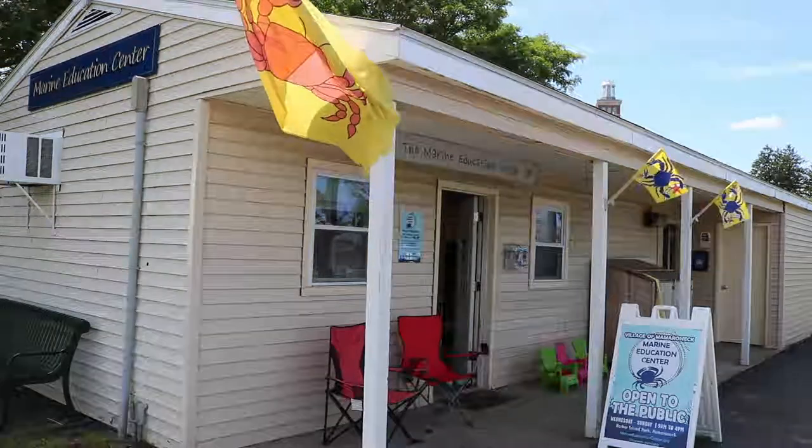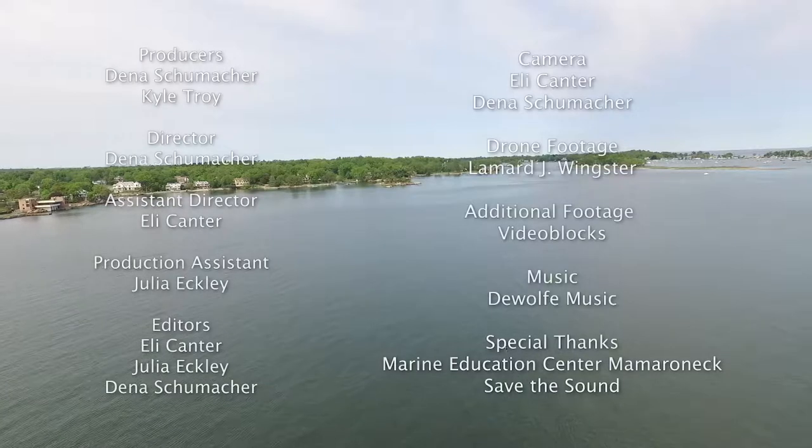If you want to learn more, come down to the Marine Education Center at Harbor Island and visit me, Kyle Troy, your local naturalist here on the Sound Shore.